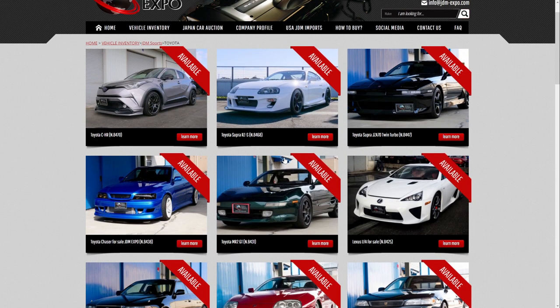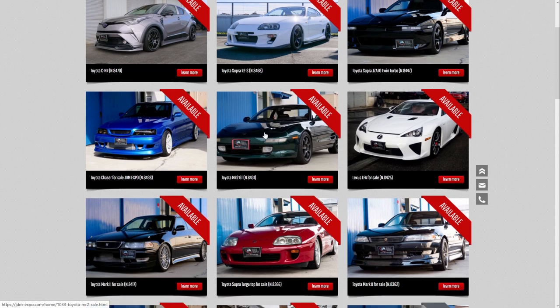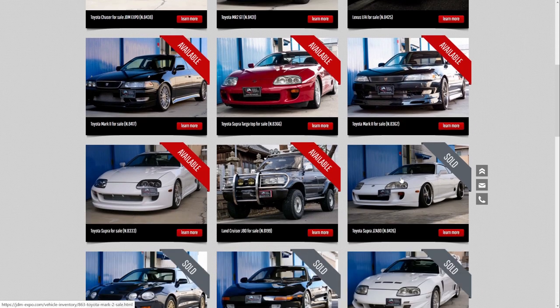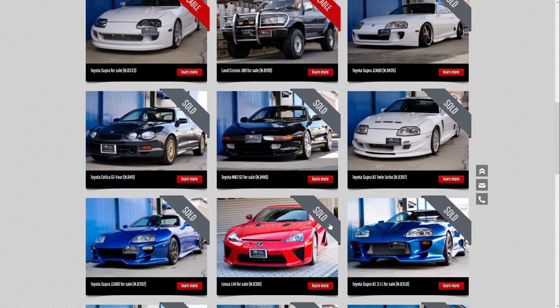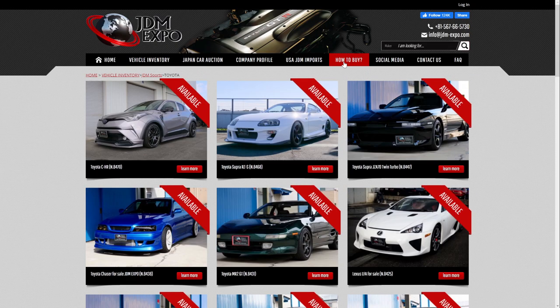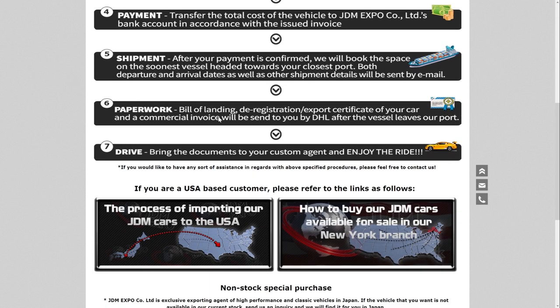Let's check out the Toyotas for a second. Supras, older Supras, MR2 GT, Toyota Chaser, Mark II — my favorite — Land Cruisers, all kinds of different sets. You can see some of these are sold and the ones up here are still available. If you're interested in this site, you can click 'how to buy' and they lay everything out as simply as possible.